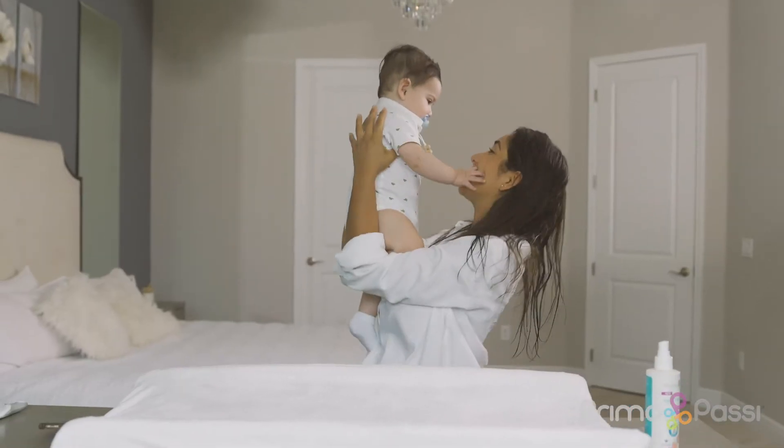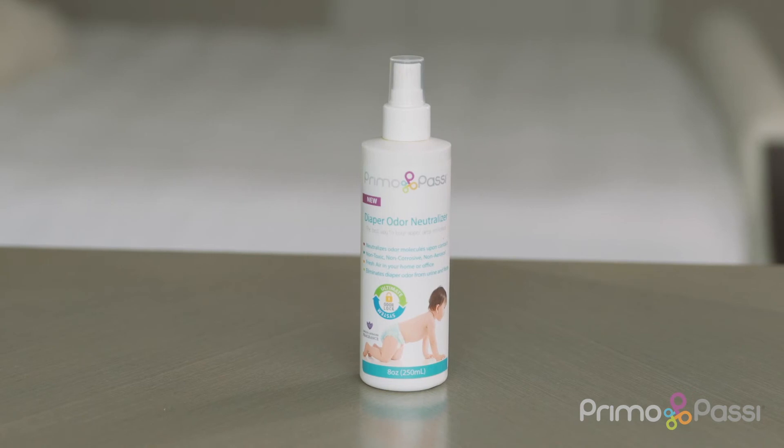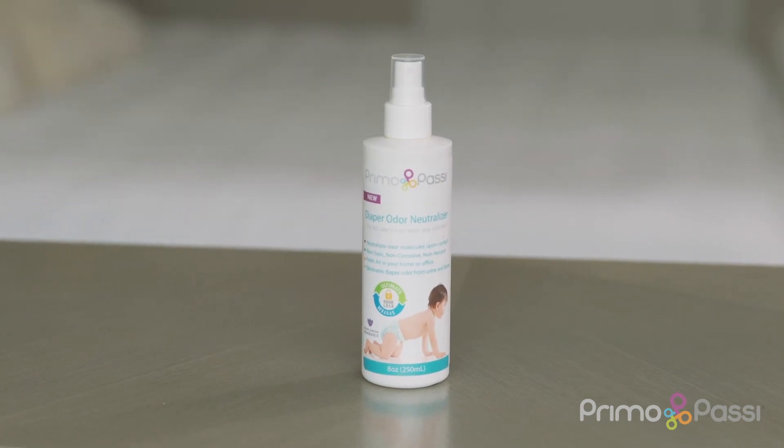Making the stinky diaper smell go away. Primo Passi Diaper Odor Neutralizer is the best way to keep the diaper area refreshed and smelling clean.